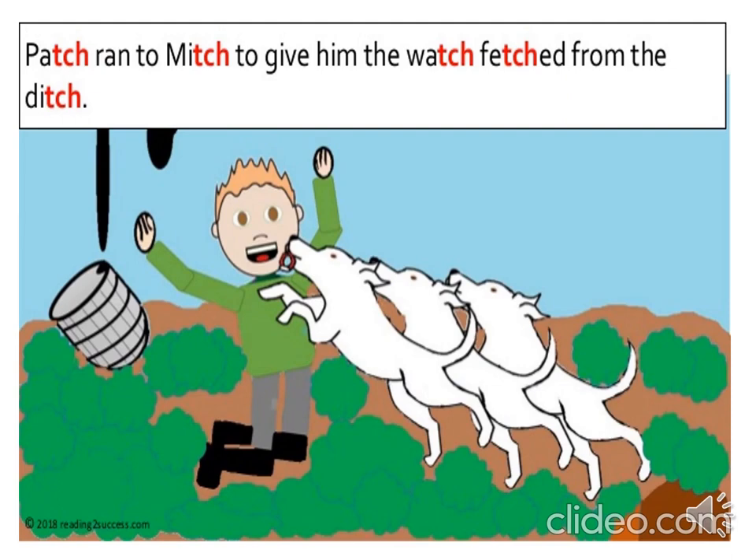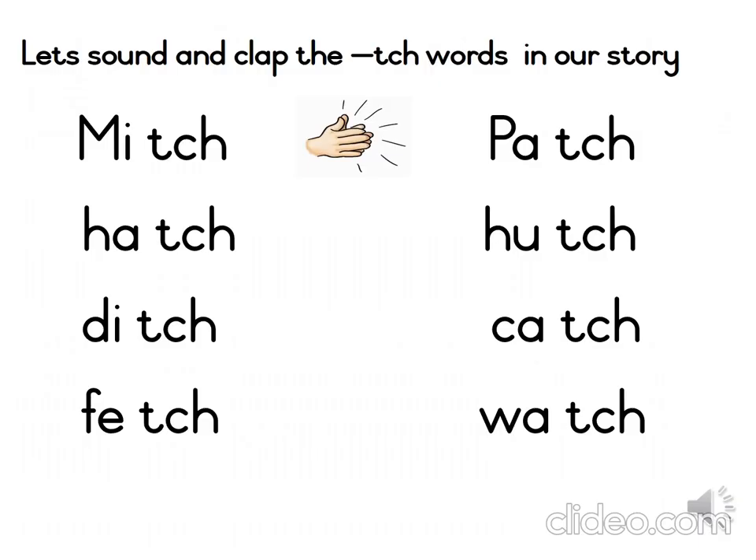Good boy, Patch. I really enjoyed that story, boys and girls. Now let's recap and look at some of the words we found in our story.